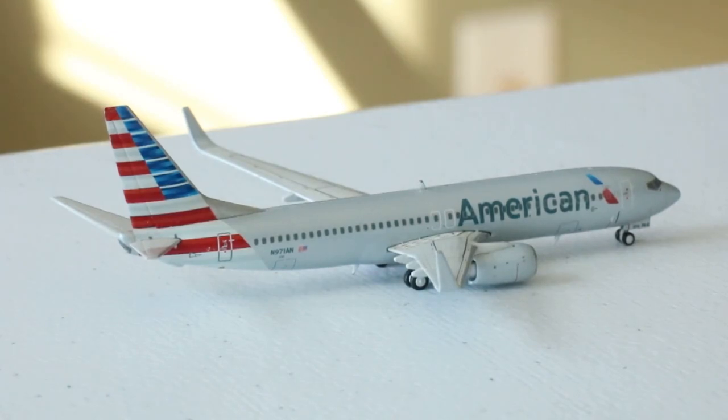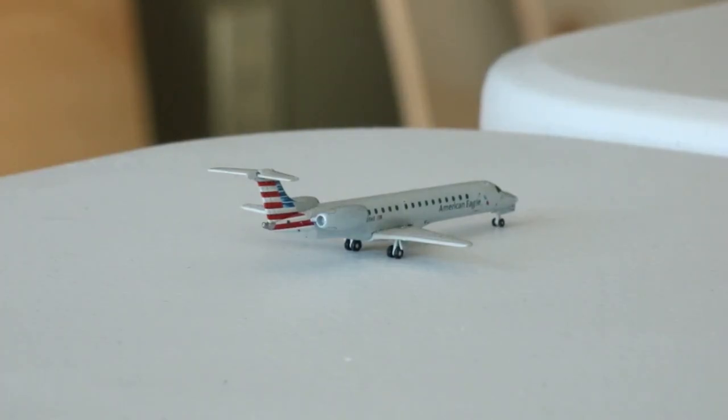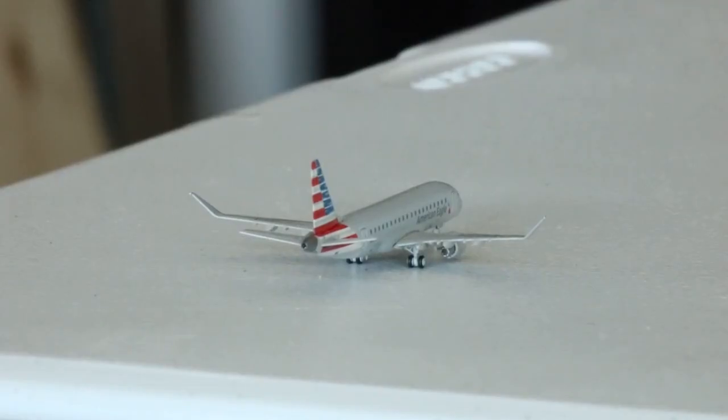This guy just came in from Norfolk and he's going to be heading out to Denver. Next up we have a Delta Airlines Airbus A320 arriving in from Salt Lake City, and he's going to be heading back out there. Next up we have this American Eagle Embraer ERJ-145 coming in from Del Rio, heading out to Albany. And this American Eagle Embraer ERJ-175 is arriving in from Albuquerque, New Mexico, and will be heading out to Kansas City.